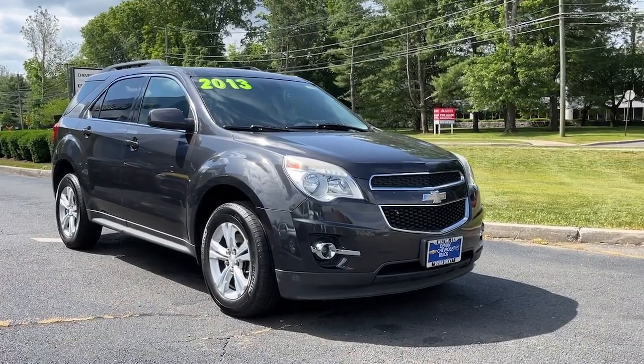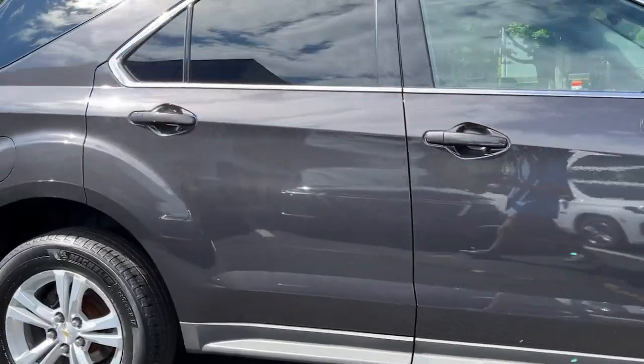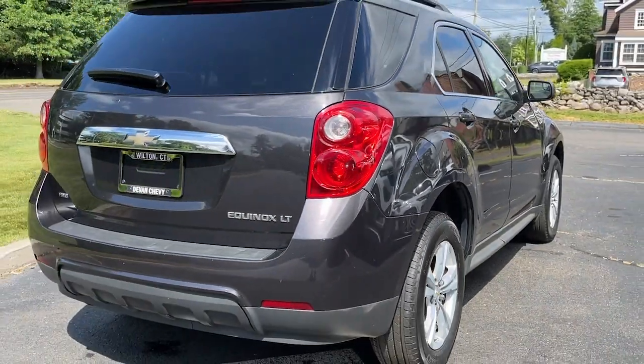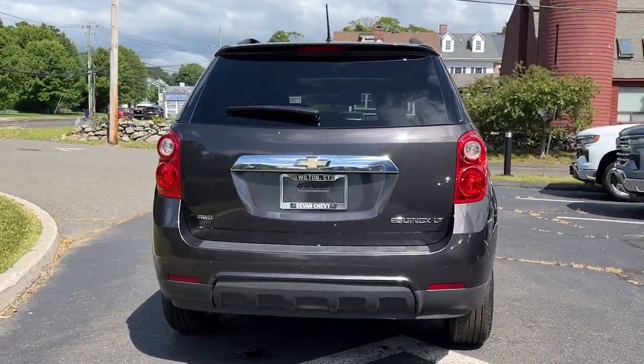Your next car could be the 2013 Chevrolet Equinox. With less than 120,000 miles on the odometer, this vehicle stands out from the rest. The Chevrolet Equinox — the small SUV with a big spirit of adventure.